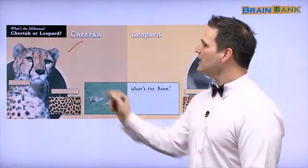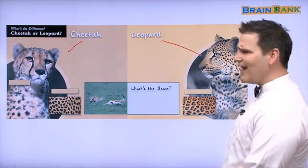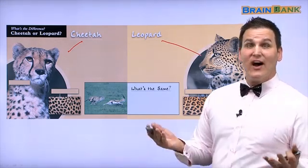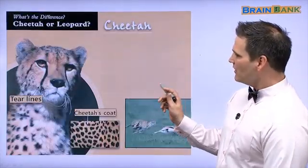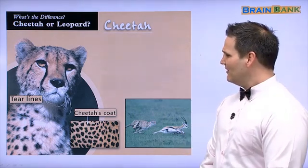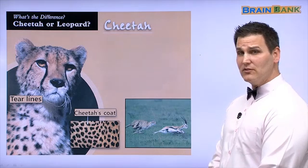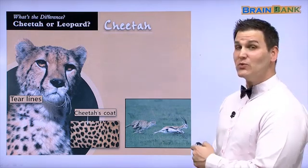Here we have a cheetah and a leopard. They look similar — they are both cats. But are they the same? No, they are not the same. Let's find out what's the difference. A cheetah — wow! They have tear lines; it looks like the cheetah is crying. And the cheetah's coat has black spots. Here, the cheetah is chasing an animal — the cheetah wants to eat this animal. Let's read about the cheetah.